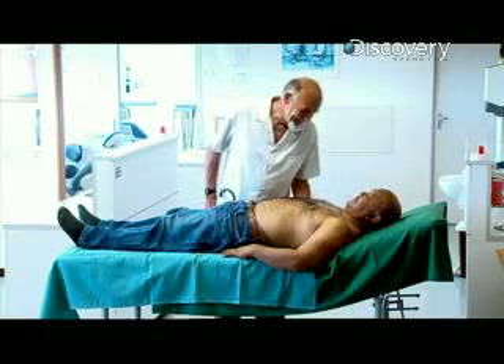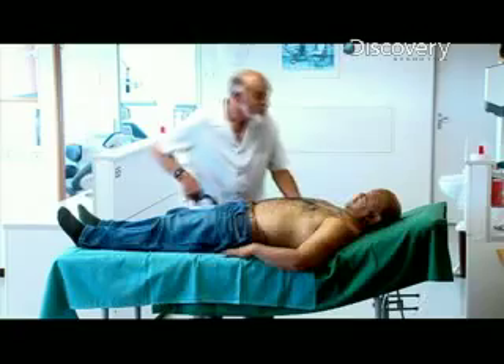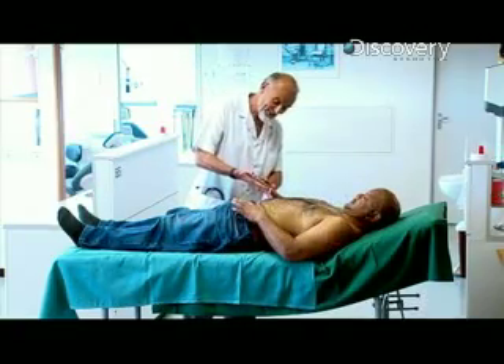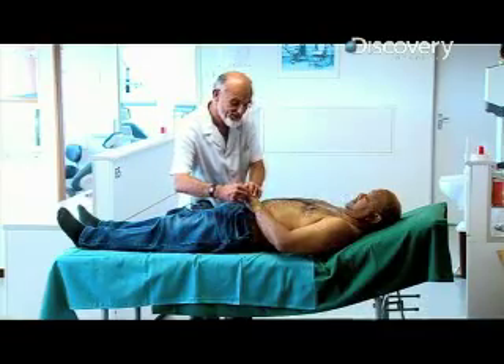Professor Peter Baton has been studying this syndrome for more than 30 years. People with the gene in this country have a bulgy forehead and a pointed face.